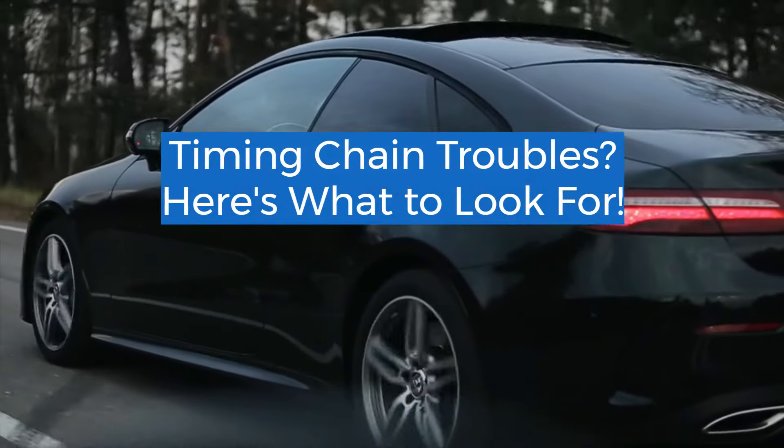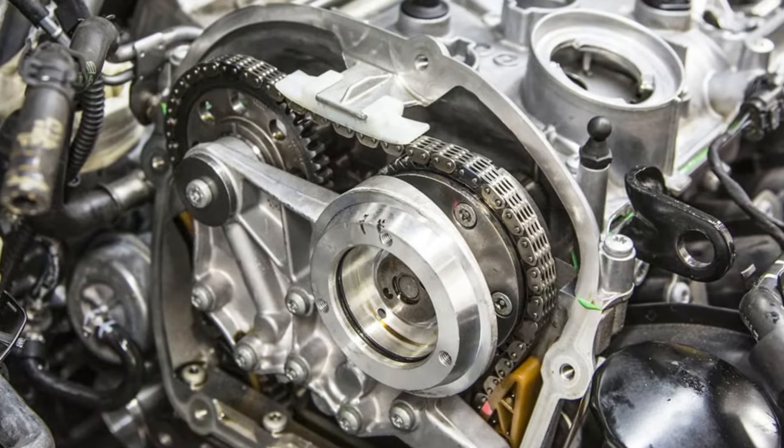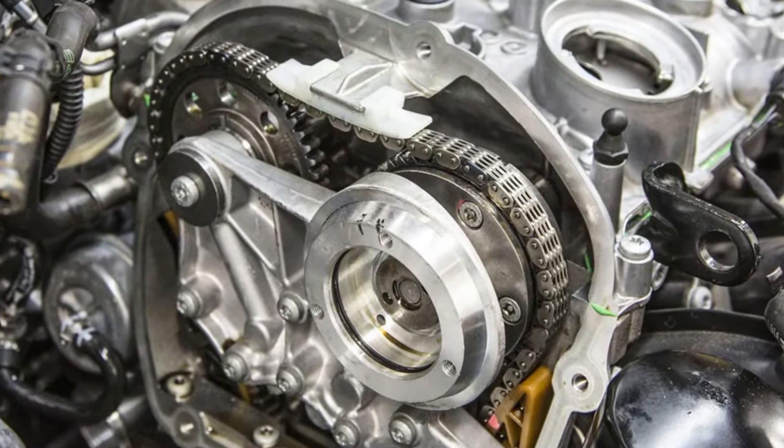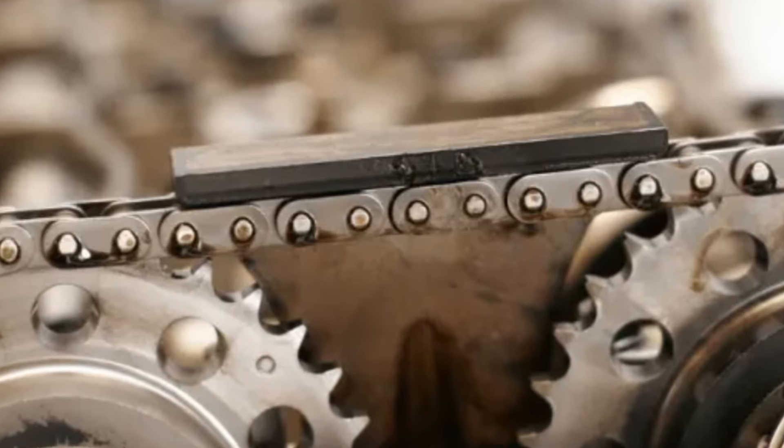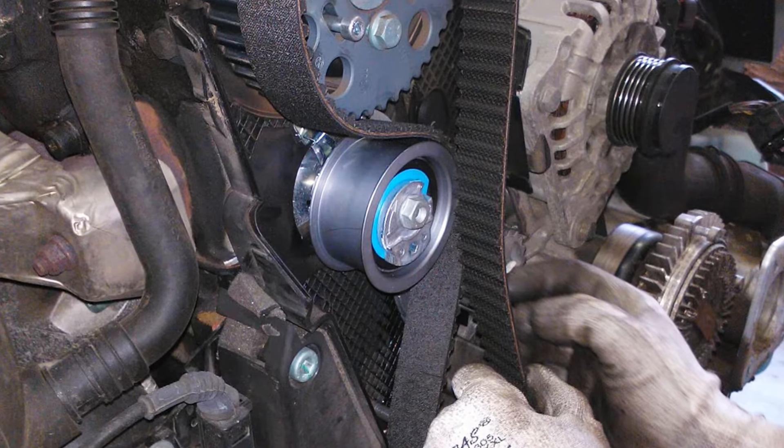Timing chain troubles? Here's what to look for. Cars with a long history of reliability and longevity have a common problem: the timing chain. Over time, the timing chain can become stretched and worn out, leading to costly repairs and sometimes engine failure.